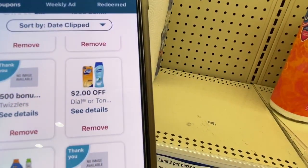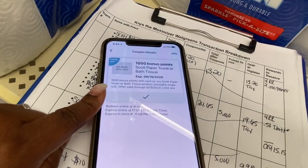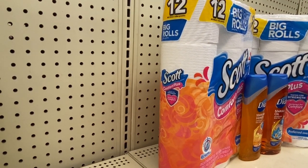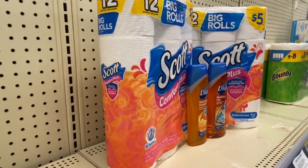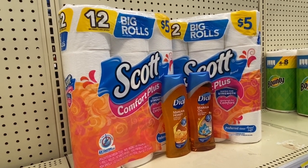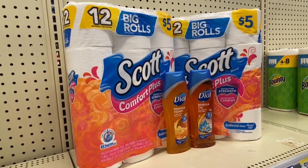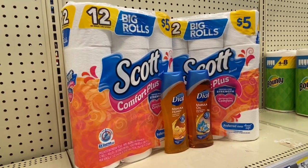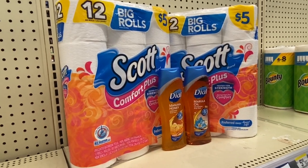Eight dollars cash out of pocket for four items — toilet paper and body wash, things we need all the time. Also, buying Twizzlers gets you 500 bonus points, and I have a 1,000 bonus points offer when I buy Scott's toilet paper, which is exciting. Tip: scroll through all your coupons — you never know what you might have. I'm paying with my PayPal debit card funded by Ibotta rebates. If you're not signed up for Ibotta, click the link — you get $5 to $10 on your first offer and can cash out to PayPal at $20.